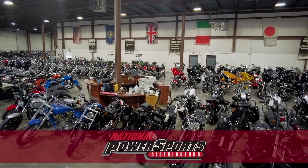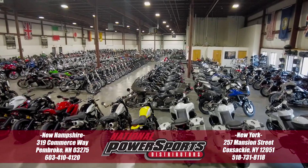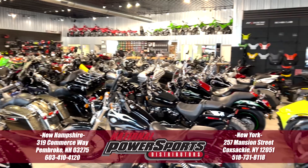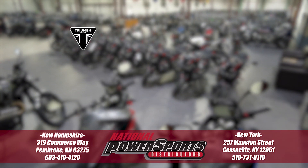To see everything we know about this vehicle, including full mechanical and cosmetic condition reports, the service repair order, high resolution photos and more, please visit the listing on our website. We have also purchased the Cyclechecks vehicle history report. You can view this report by clicking the link on the right side of the video.